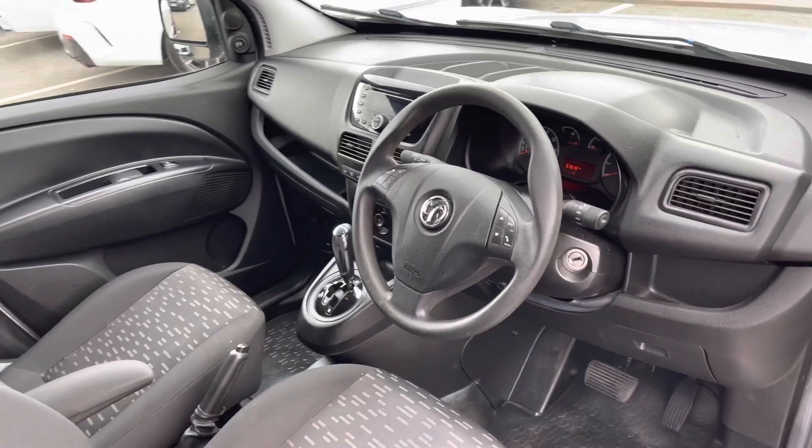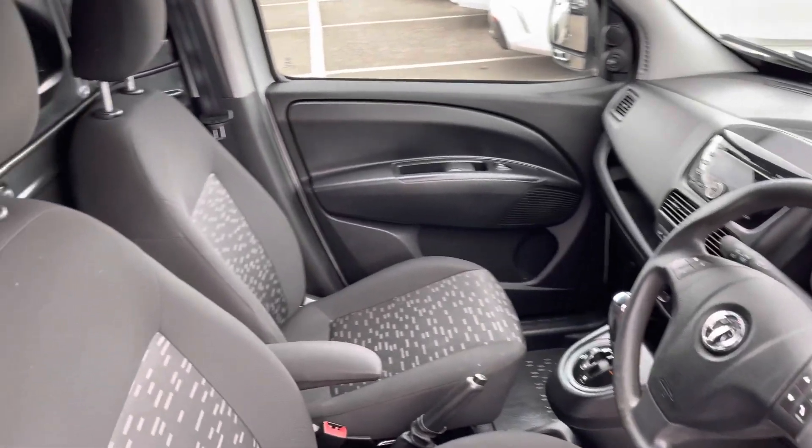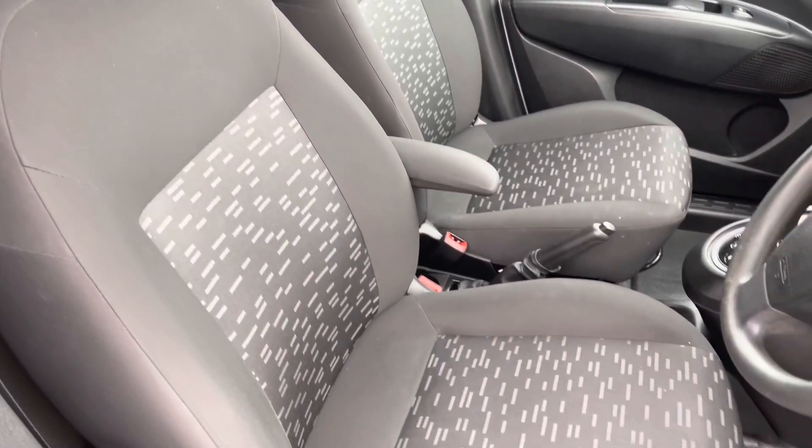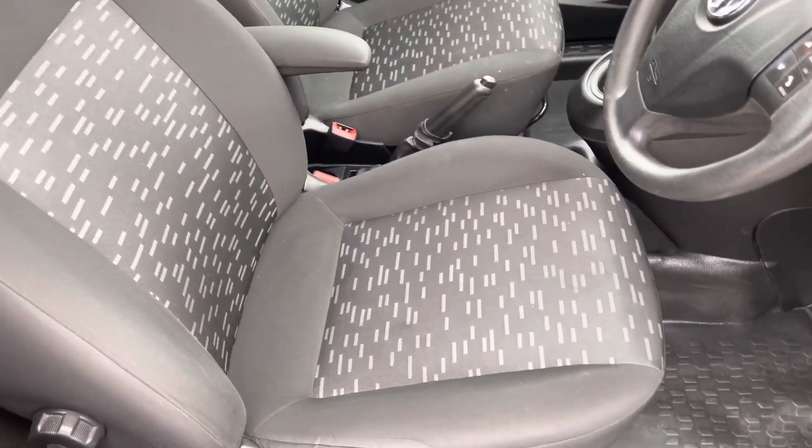Taking a look from the driver's side, the interior is in good condition. And looking at those very nice cloth seats, there do not appear to be any nicks or tears in the fabric.